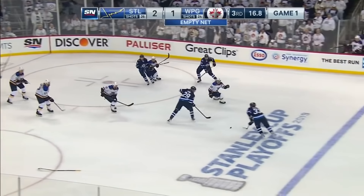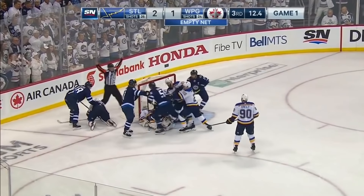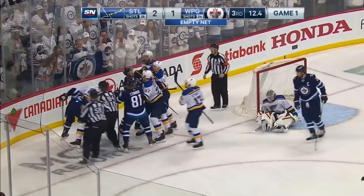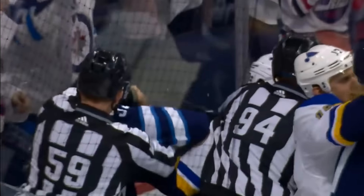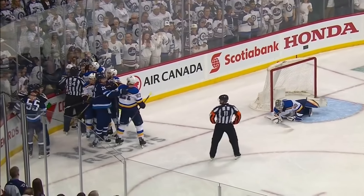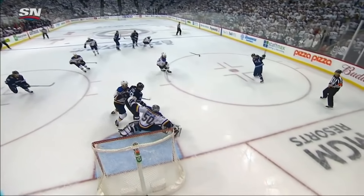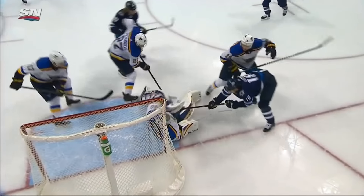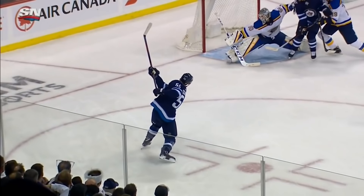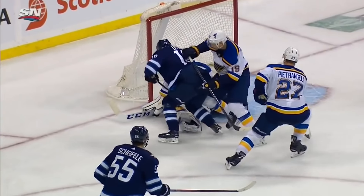Bounces around the high slot. Here's Bufflin. To Shifley — what a save by Binnington! Jordan Binnington with an unbelievable stop, and tempers flaring after that play. What an outstanding save by Binnington. Watch this save here — just a great job. This bouncing puck back to the blue line. Bufflin right to Shifley — that extension with the patent blocker by Binnington denies him on the doorstep. Shifley didn't get quite the shot away that he wanted to, but a great job by Binnington to stay in the battle.